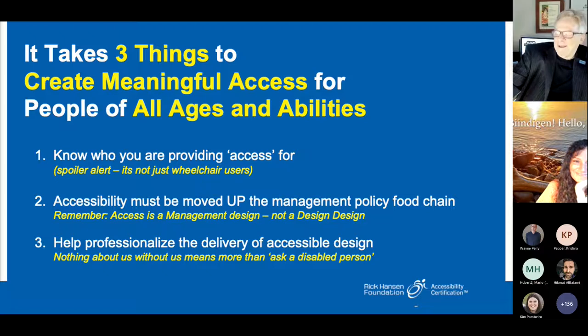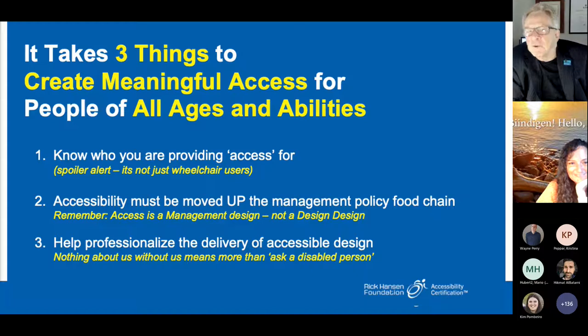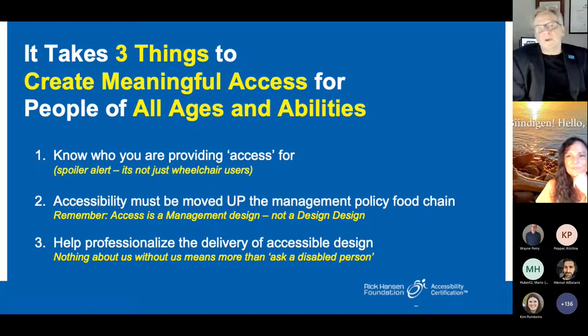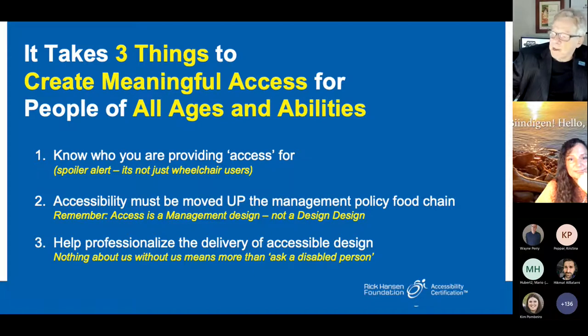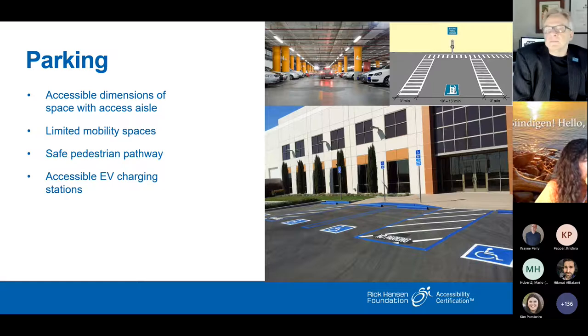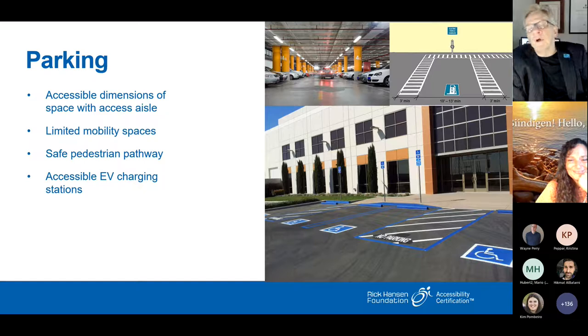We're going to talk about real practical examples — the low-hanging fruit. When doing a retrofit it's much harder than a new building, but let's take the journey. At any given site, where you control your parking, ensure you have a safe pedestrian pathway back to the sidewalk. Designated parking spots are often on little islands off to themselves — the right size to get out of your car, but if you have to cross traffic you have a real problem, as wheelchair users are noticeably short.